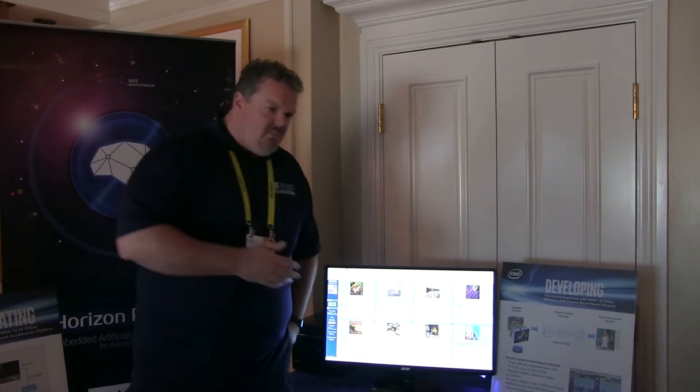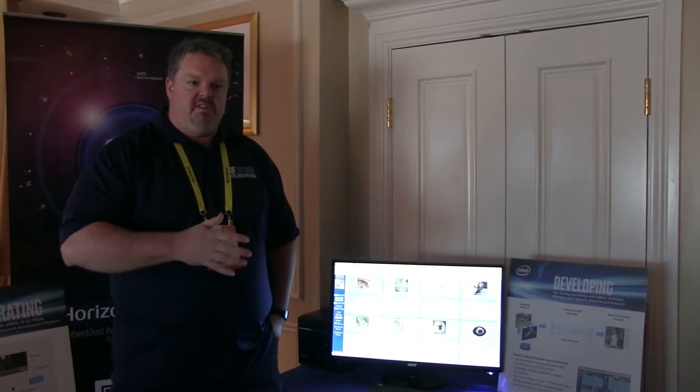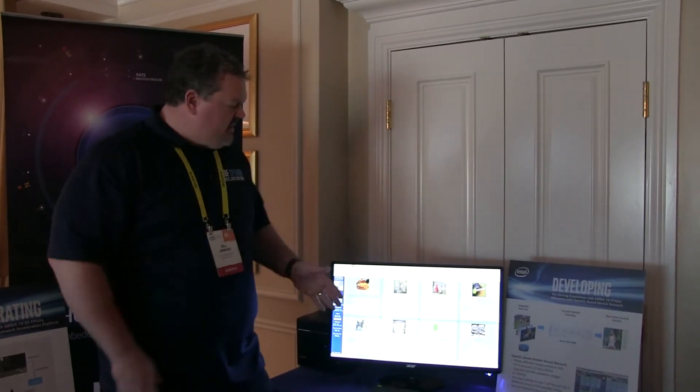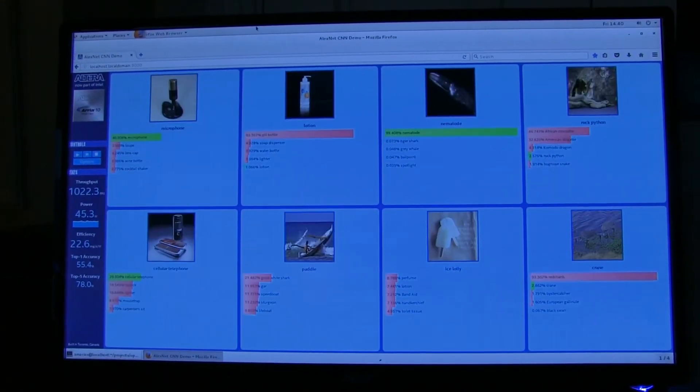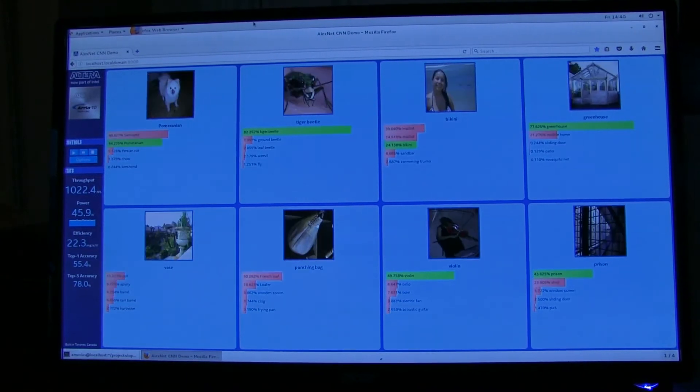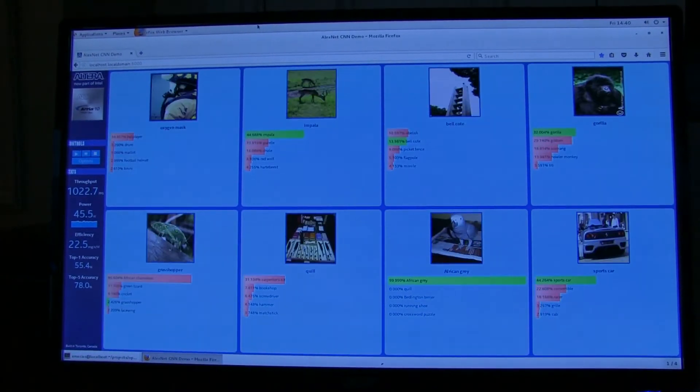What I'm showing here is a basic AlexNet demo. It's one of those topologies that everybody seems to use as a good benchmarking demo, so what we're showing is how we can do that on the FPGA. We're using one of our IPs that we've created called the Deep Learning Accelerator IP, that implements AlexNet and GoogleNet-like topologies.